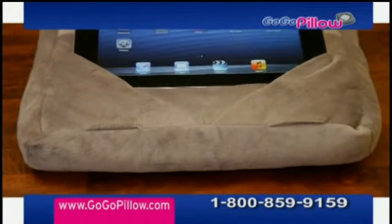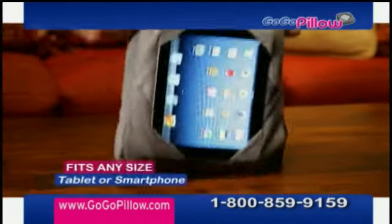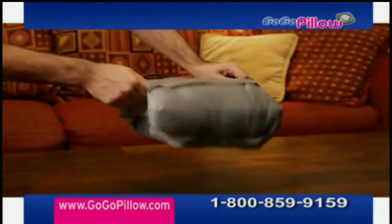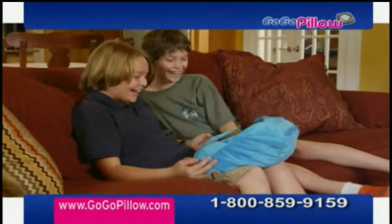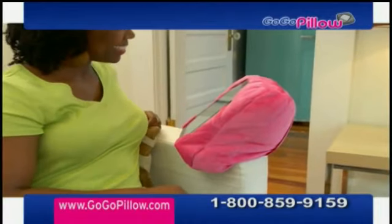The beauty is in our sleek and comfortable patented multi-slot design that houses the corners of any tablet and lets you choose the perfect viewing angle, while the pillow holds your tablet on lockdown. Other products can only help if you're on a flat surface, but GoGoPillow takes you where no tablet has gone before because it molds to virtually any surface.